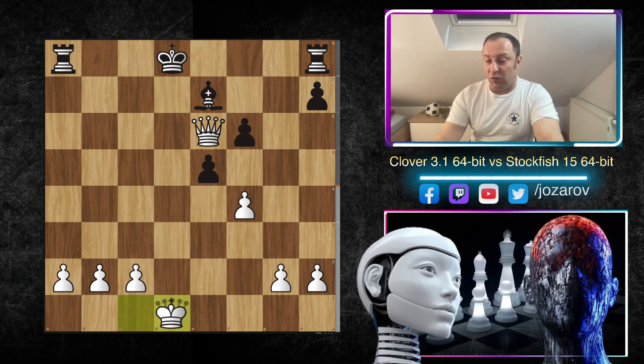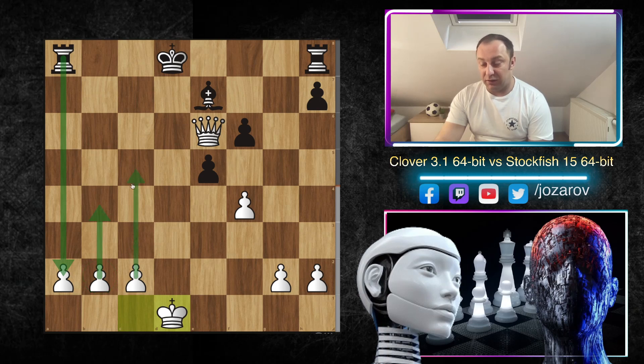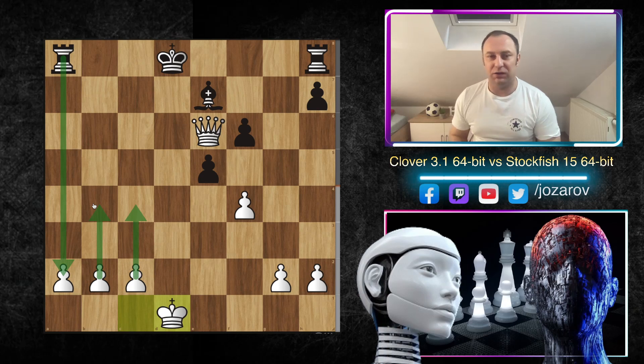After Rxd1, Kxd1 — let's stop and evaluate the position. The Clover engine has the queen and six pawns. Stockfish has two rooks, a bishop, and three pawns. The problem for Black is the three connected pawns that could be very dangerous if White starts pushing them. White's problem is the somewhat exposed king in the center of the board. Let's see how Stockfish makes progress from Black's perspective.